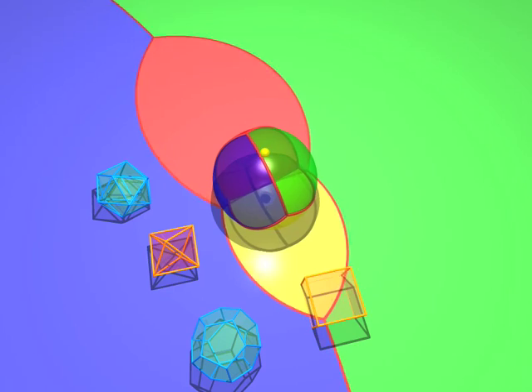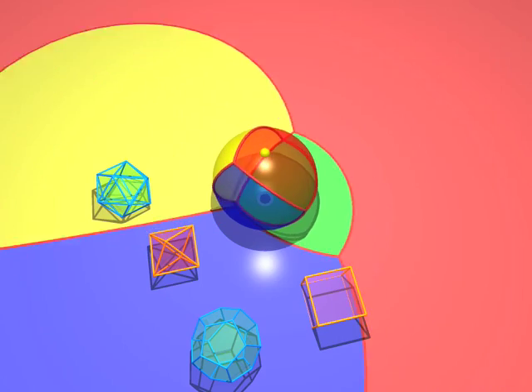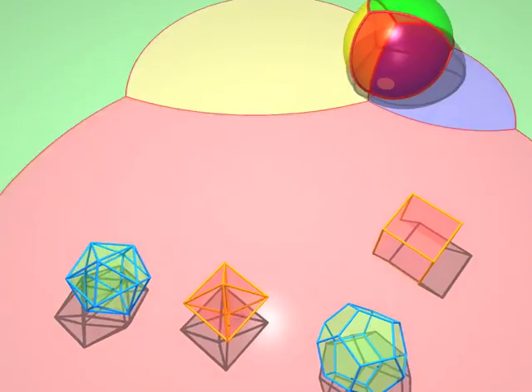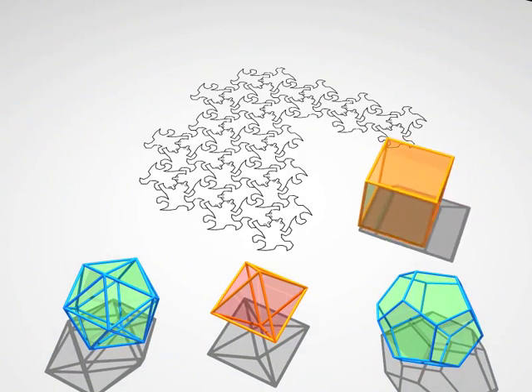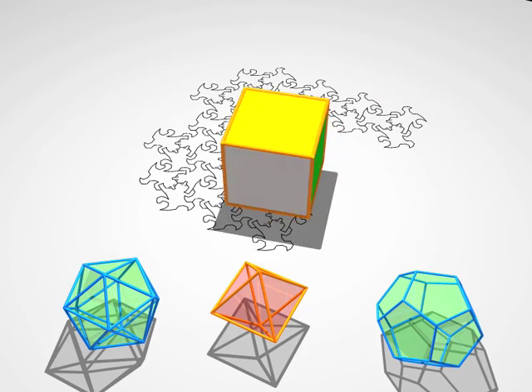Of course, we can spin the sphere around, and with it our tetrahedron, just as we did before with the Earth. Let's take a look at the cube and see how many vertices, edges, and faces it has.